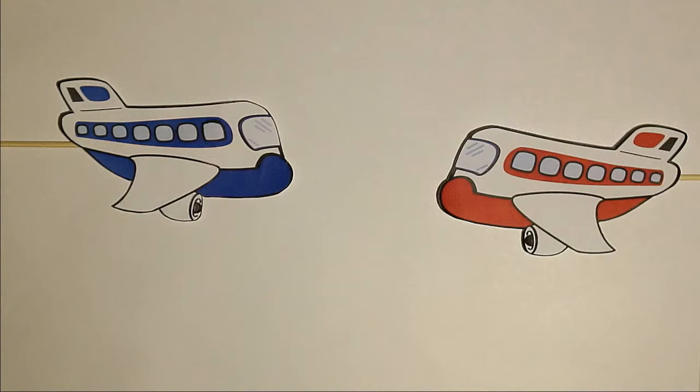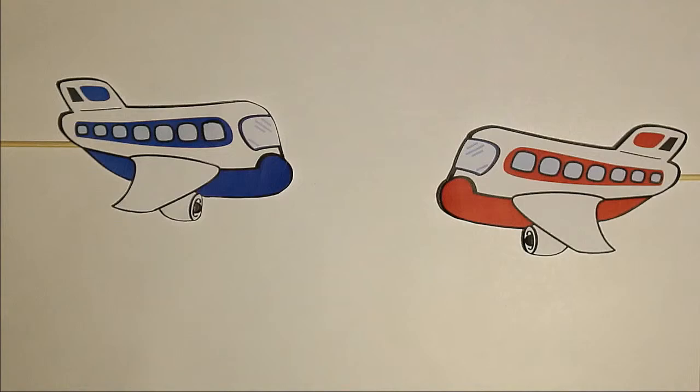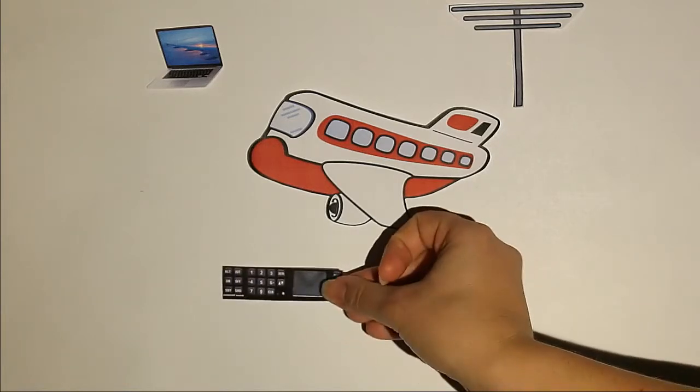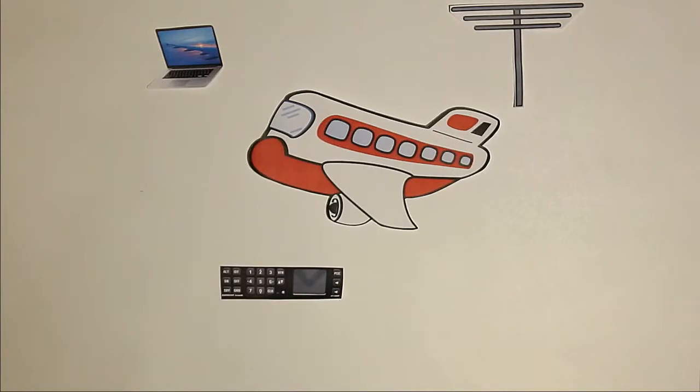Gefährlich bleibt trotzdem die Tatsache, dass nur Fluggeräte mit einem Transponder gesehen werden und andere somit unsichtbar bleiben. Dazu kommen Antennen, die für das Senden und Empfangen der Daten verantwortlich sind. Gesendet wird normalerweise auf der Frequenz 1030 MHz und empfangen auf 1090 MHz. Der Mode-S-Transponder sendet ständig Anfragen nach Daten an andere Flugzeuge in der Umgebung. Je näher ein anderer kommt, desto öfter wird er gefragt. Die Geräte sprechen sich ab.